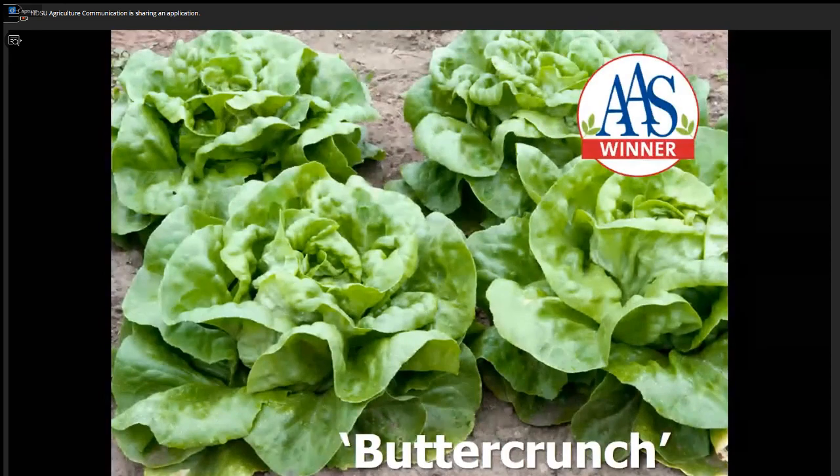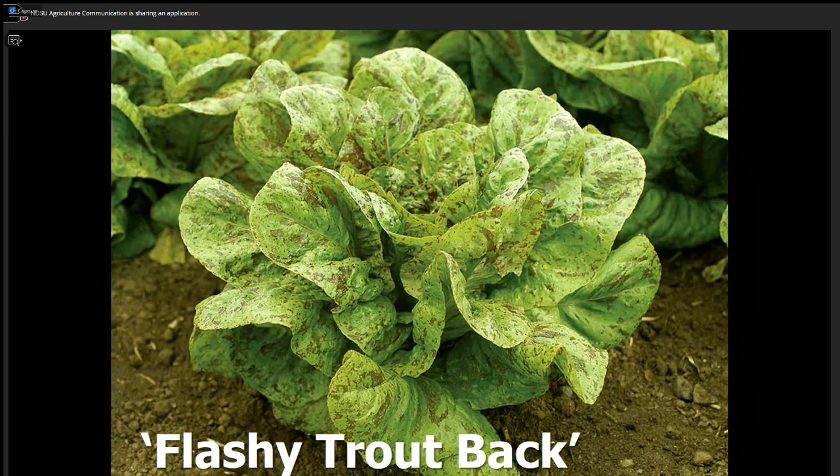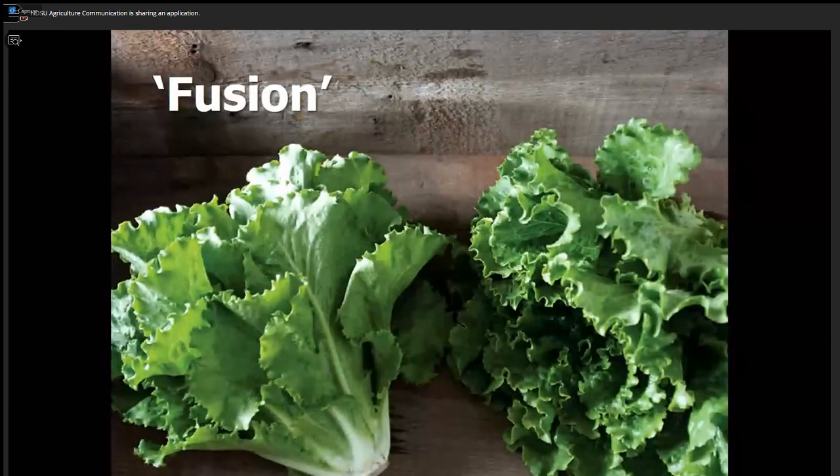For lettuce, everybody tonight should be getting a packet of Butter Crunch lettuce. It's been around for a long time and is one of the easiest lettuces to grow, with a crisp texture and nice sweetness. Another variety everybody's getting tonight is Flashy Trout Back — it has some heat tolerance, but I mainly included it for fun. It's a German heirloom that a lot of people say is the most delicious lettuce, with wine-red blotches that look like the back of a trout. The highest-rated lettuce in North Dakota in our trials is called Fusion — it has amazing heat tolerance, the crispness of romaine, and the ruffled leaves of a leaf lettuce. This is the one that gets gardeners excited.